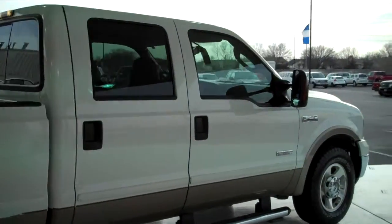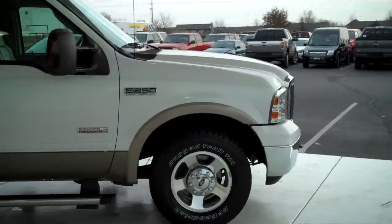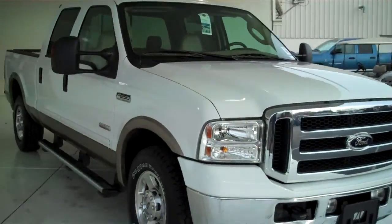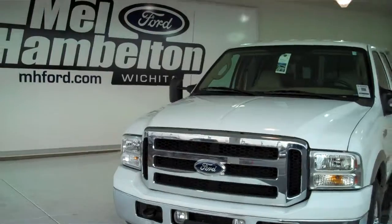We have lots of F-250s in stock — all kinds, different colors and options available, new and pre-owned. Including many different makes, models, years, colors, and options of pre-owned cars, trucks, vans, and SUVs to fit any business or personal use you may have.